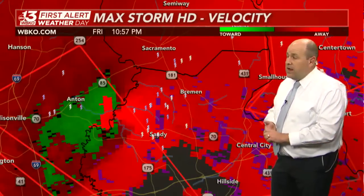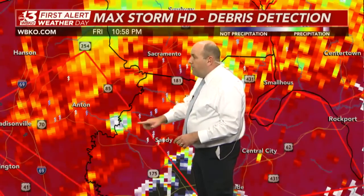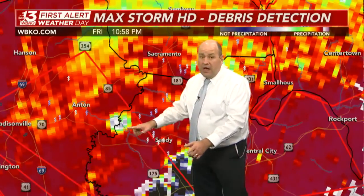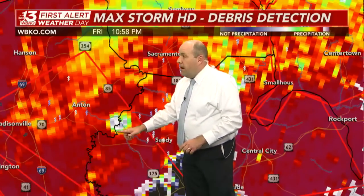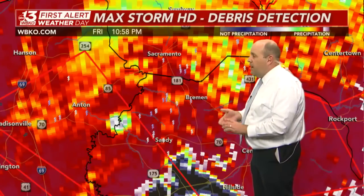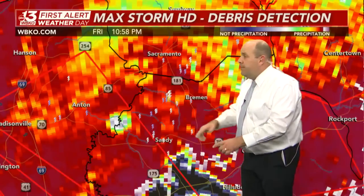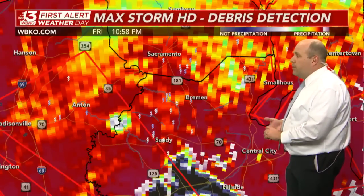This is a confirmed tornado on the ground, moving out of Hopkins County. We still have lofted debris showing up, where we see the light blue indicator right along the Pond River east of Madisonville and west of Central City.